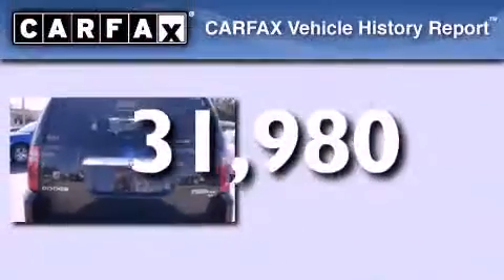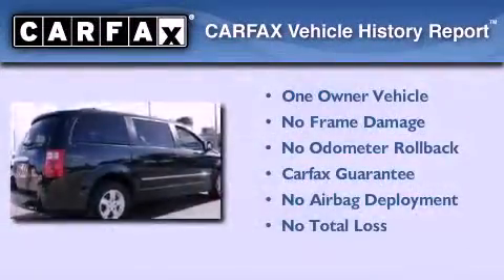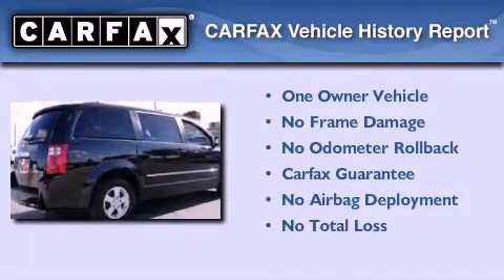This vehicle has fewer than 32,000 miles on the odometer. This Dodge has had only one owner, and it qualifies for the Carfax buy-back guarantee.